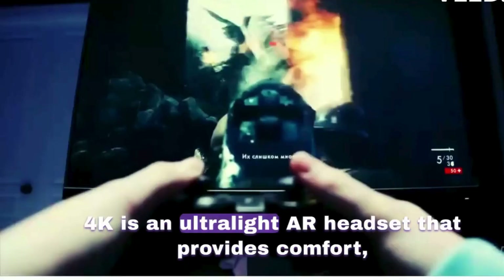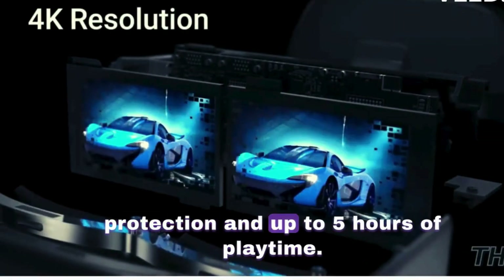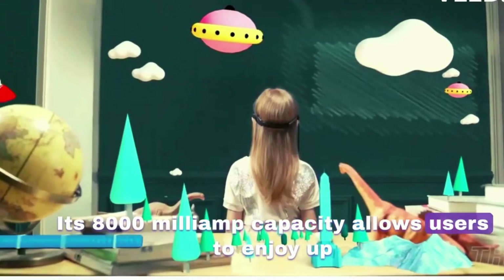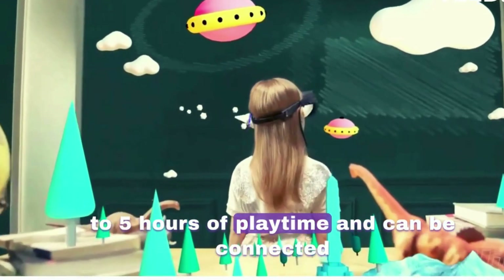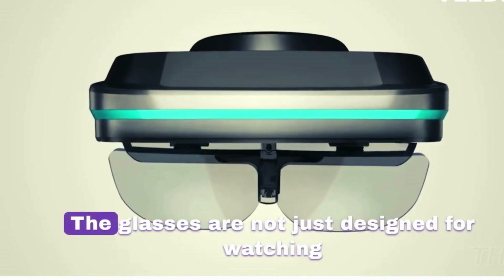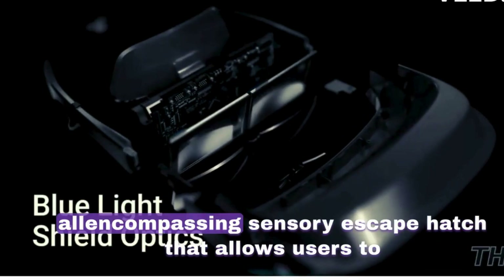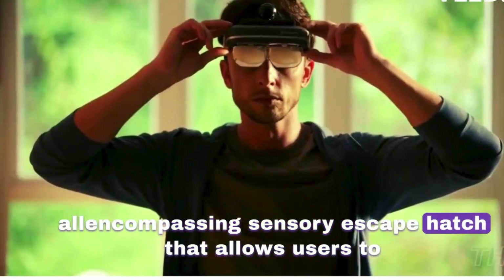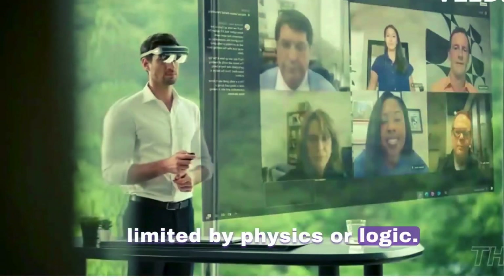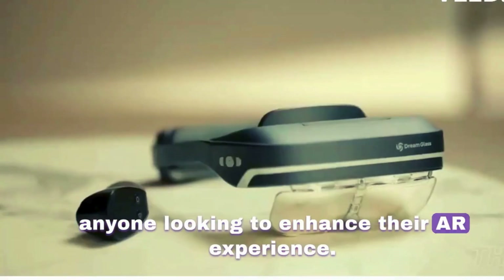the Dreamglass 4K is an ultra-light AR headset that provides comfort, protection, and up to 5 hours of playtime. Its 8,000 mAh capacity allows users to enjoy up to 5 hours of playtime and can be connected to any HDMI output for projecting content. It provides an all-encompassing sensory escape that allows users to explore a world where imagination is not limited by physics or logic.